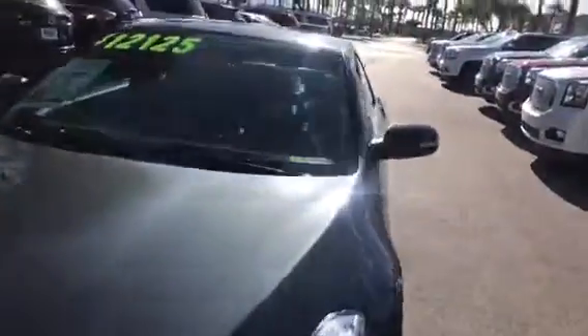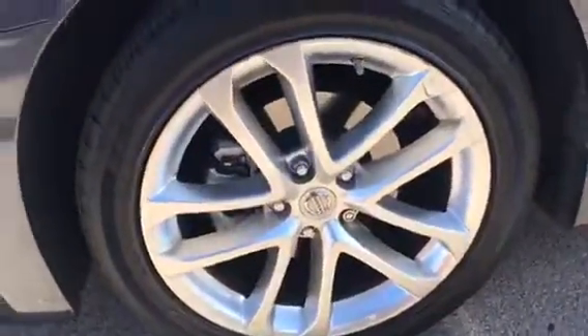You do have a 3.5 liter V6, you have 18 inch alloy rims, you have blinkers on your side mirrors, you have advanced keyless entry, you have two automatic windows, a power driver's seat, and a manual passenger seat.